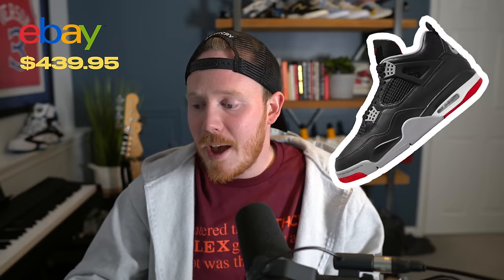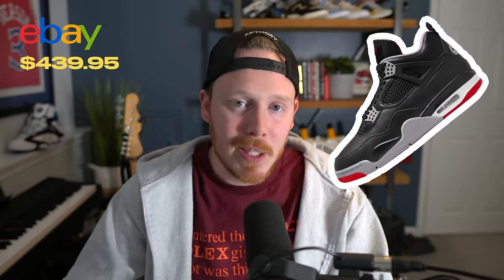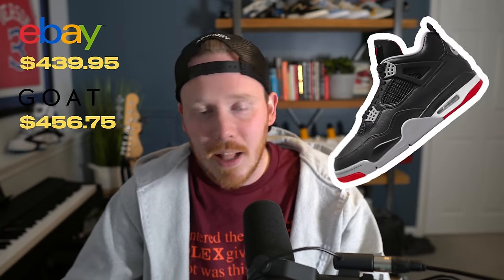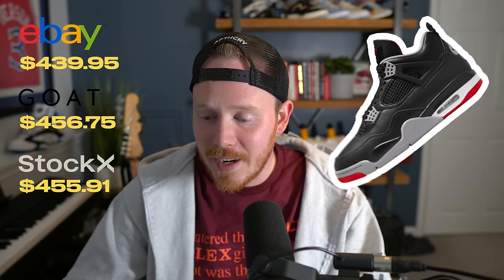So the cheapest Air Jordan 4 pair we bought was from eBay at $439.95, GOAT came in most expensive at $456.75, and StockX was close behind at $455.91.